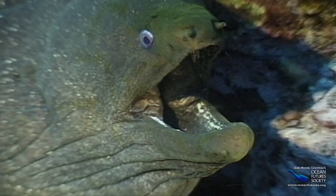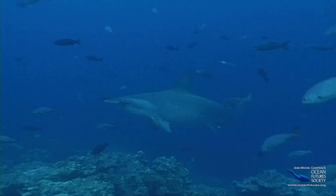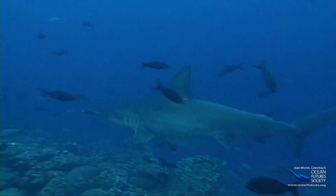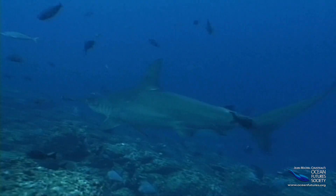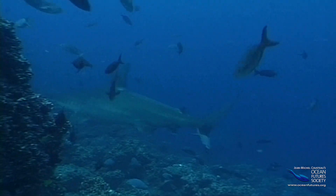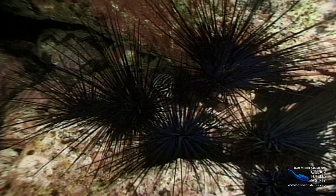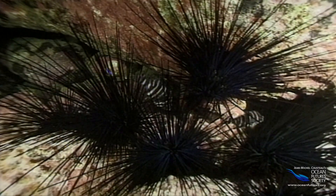The sea is full of hungry hunters. In fact, almost nobody is safe. Since most sea creatures spend their entire lives trying to avoid being eaten, they've come up with some ingenious strategies for survival.